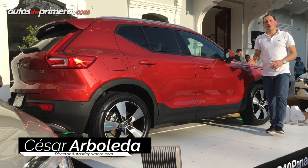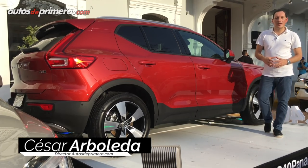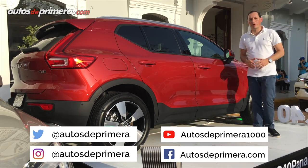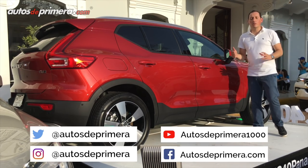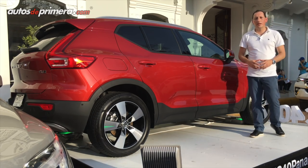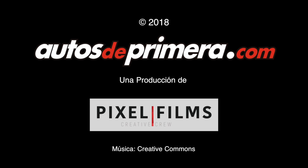Well, I hope you liked this first contact that we had with the new Volvo XC40. We invite you to follow us on our other social media channels — on Twitter, Instagram, Facebook. And most importantly, subscribe to our channel and share our YouTube videos. See you in the next video.